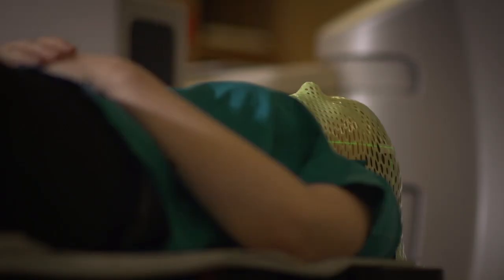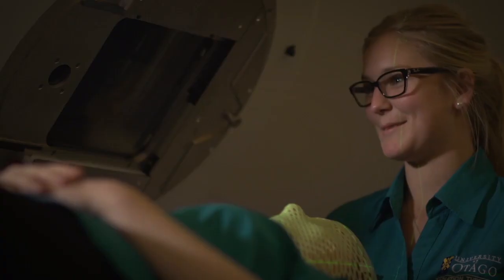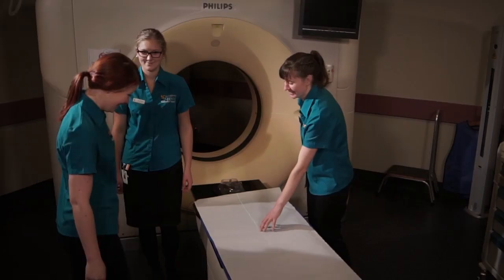It's such a rewarding job. Most people when I tell them what I'm doing say that must be so sad. But until you're actually in here and see how much of a happy environment it actually is — it's something special that a lot of people don't really get to experience.